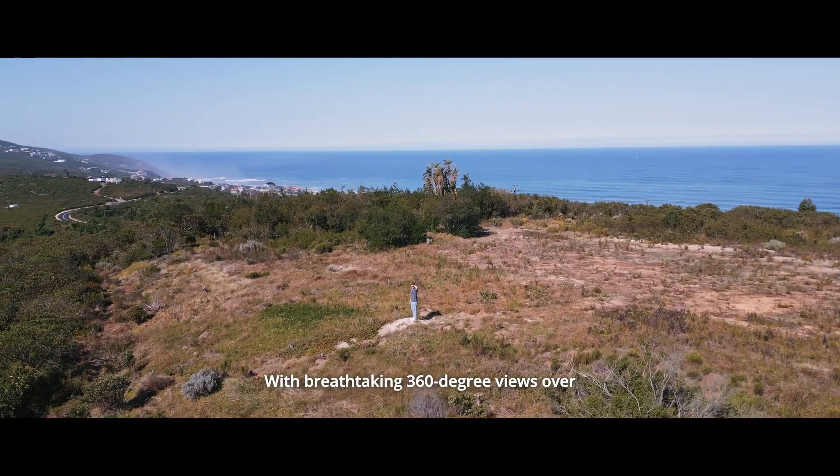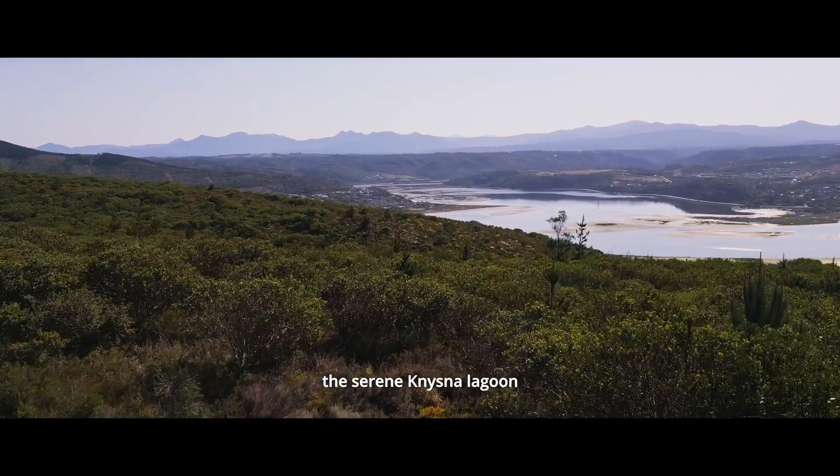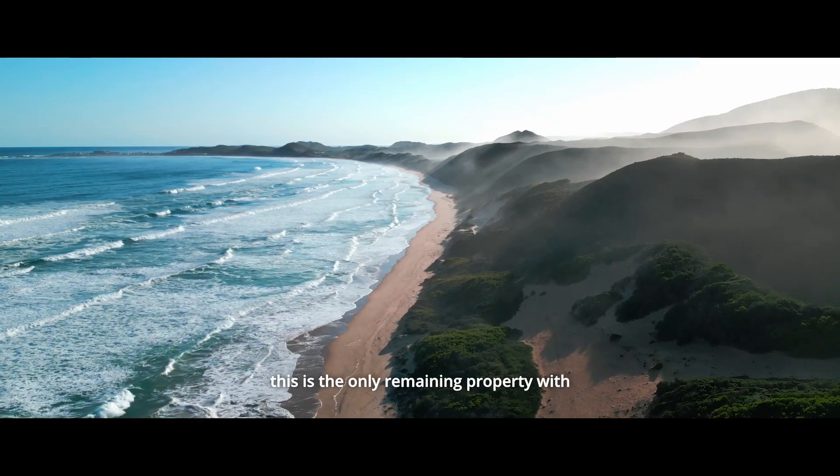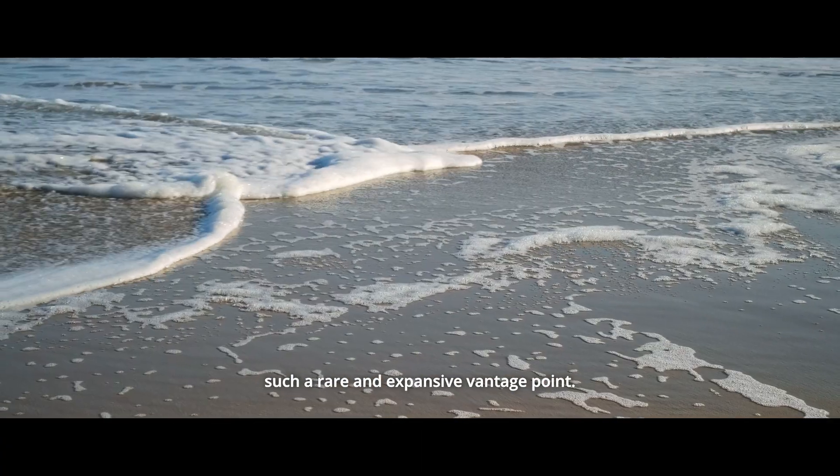With breathtaking 360-degree views over the serene Eisner Lagoon and the pristine beaches of Brenton-on-Sea, this is the only remaining property with such a rare and expansive vantage point.